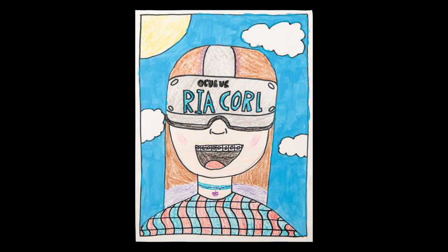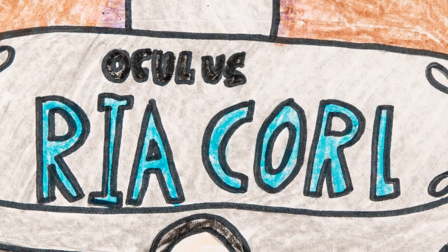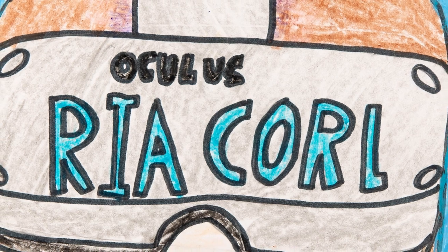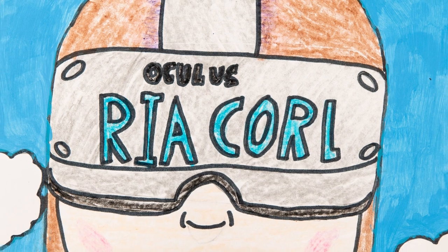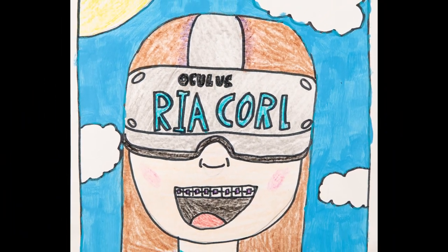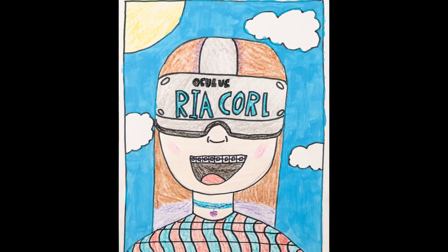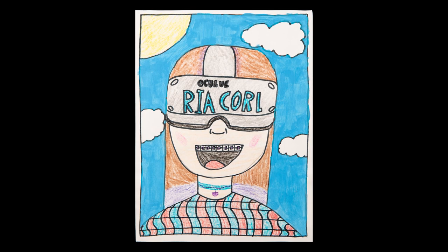Capturing her interest in technology and gaming, Victoria Coral created an imaginative self-portrait depicting herself immersed through a virtual reality headset. With crayons and paint, she portrayed herself smiling while wearing the headset, hinting at the sense of wonder and adventure in the digital realm. Victoria is a fifth grade student at Armel Elementary School.